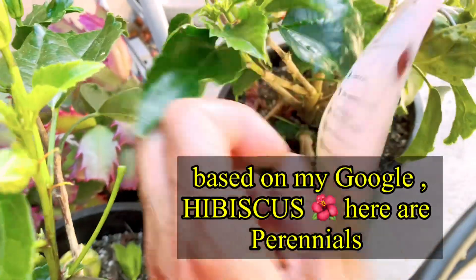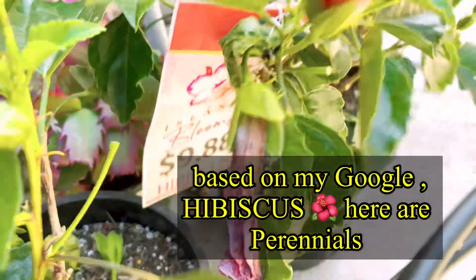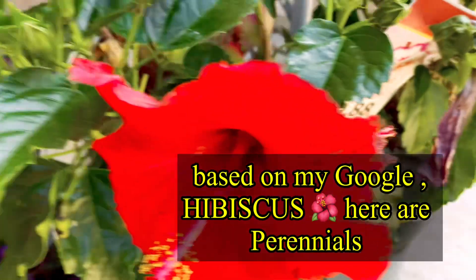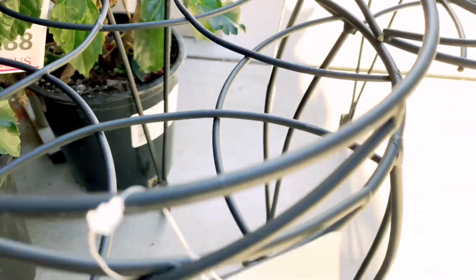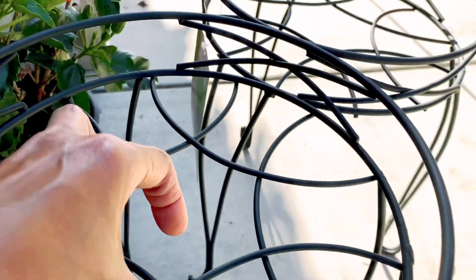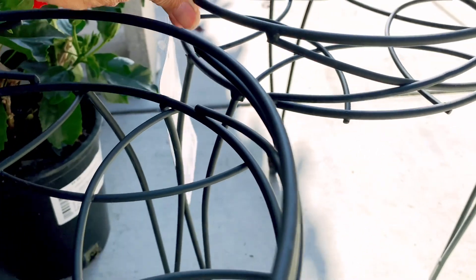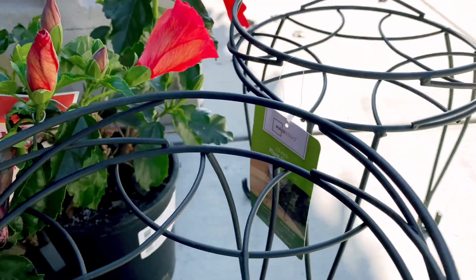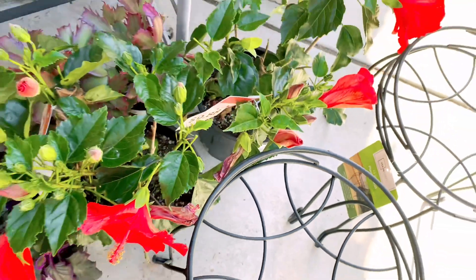Just need to clean them up and then I'll put them in a container first. That's it - those are the three, four, five, six, seven plants. And this is my other plant stand - about six dollars something. I got three; I used the other one already. All right, that's it for today's shopping!